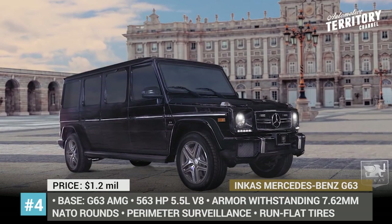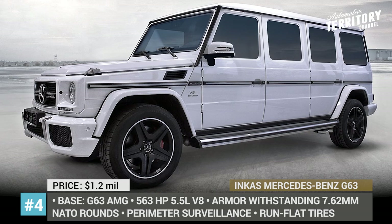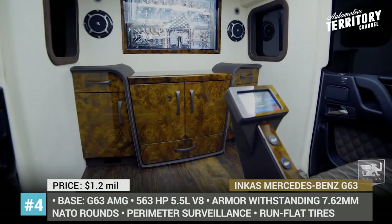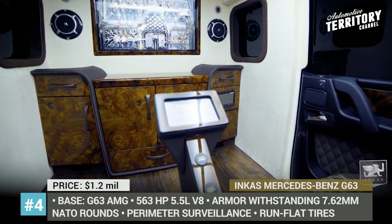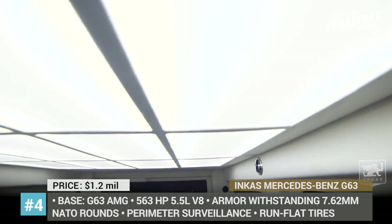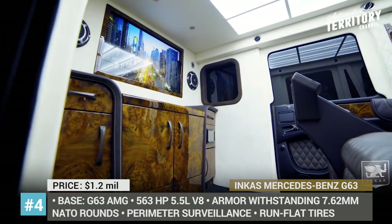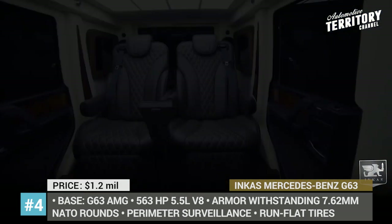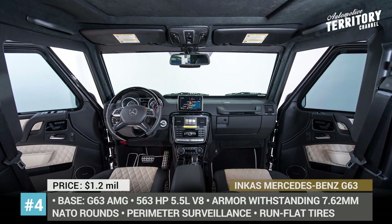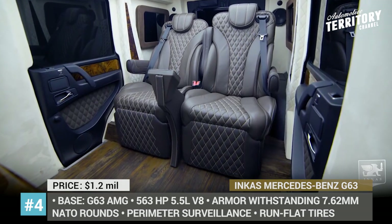Mercedes-Benz G63 from Ancas. This armored off-roader by Ancas is the company's take on how to make a car exceptionally safe and secure, yet comfortable and stylish. The vehicle is built on the extended platform of the 2018 Mercedes-Benz G63 AMG and offers the highest armor level by international standards: BR7. The armor plating and bulletproof glass can withstand fire from NATO 7.62 rounds and the explosion of two DM51 hand grenades. The 563-horsepower V8 with all-wheel drive and run-flat tires will easily get you out of danger. The interior features Alcantara upholstery, captain seats with massage function, a motorized bar, and a 4K TV.